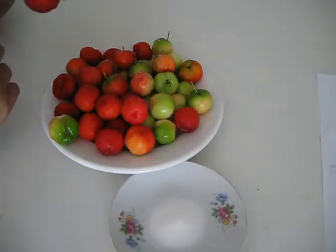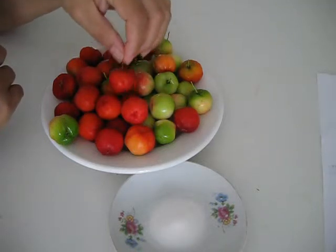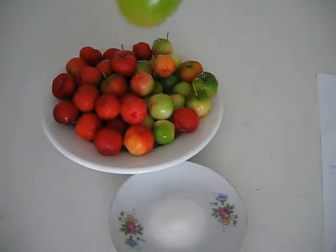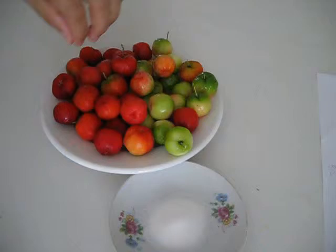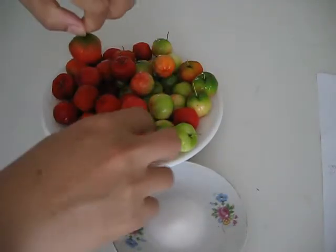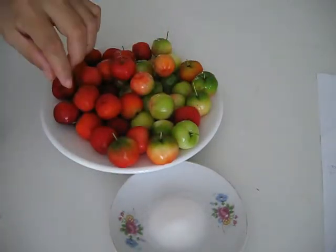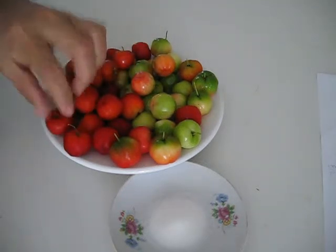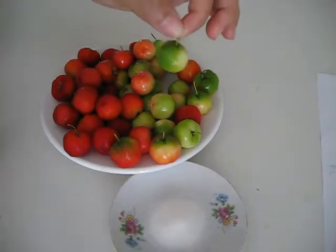Another name is Barbados cherry. It's not sweet like regular cherries — it's tart. They start out this color, and then they turn red like this. When they're still unripe, they look like this.